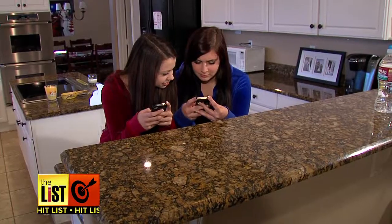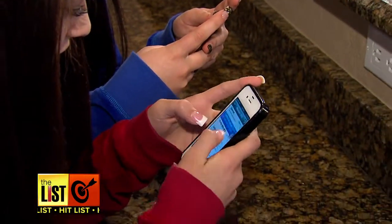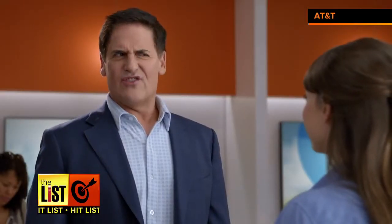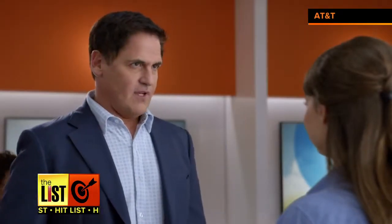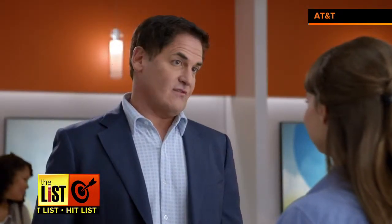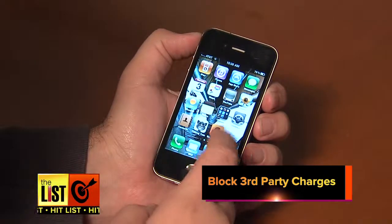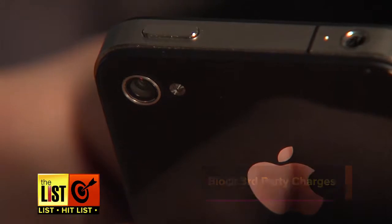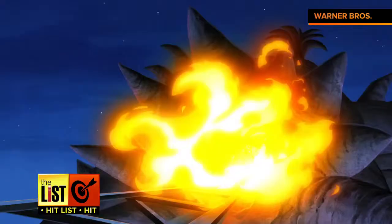Houston, we have a problem. If you see red when unexplained charges show up on your bill — simply call your carrier and block all third-party charges, and no more detective work necessary.